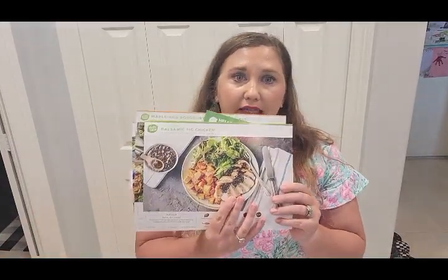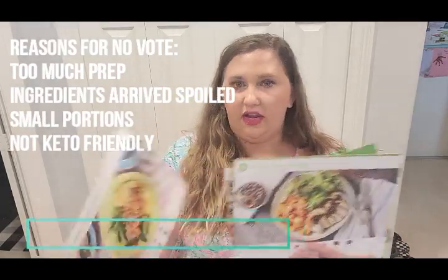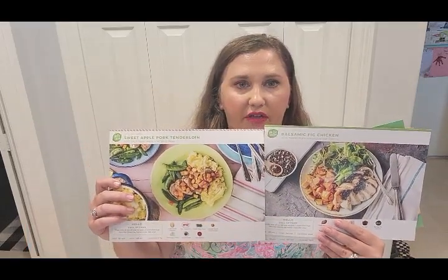We also got HelloFresh. For us, it was a little too much on the meal prep. It was taking my husband over an hour to get these cooked, and it was taking me 45 minutes with at least 15 or 20 minutes of just prepping everything before we ever even started. The other thing I wasn't a huge fan of is everything came with a potato, or a rice, or a couscous. There was a large portion of the meal that I myself could not eat because I was trying to follow a keto meal plan.